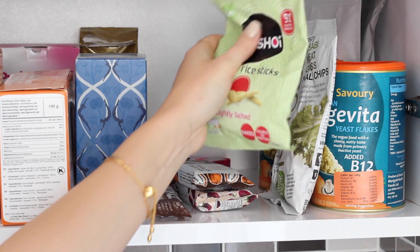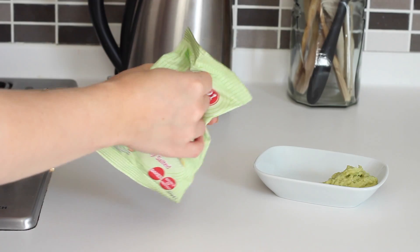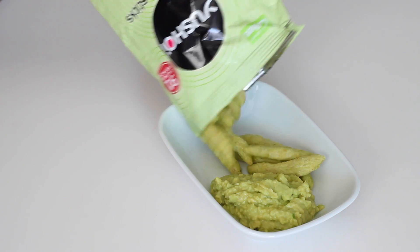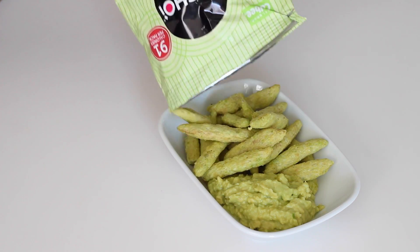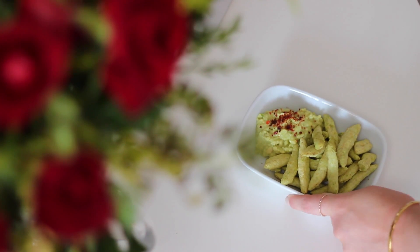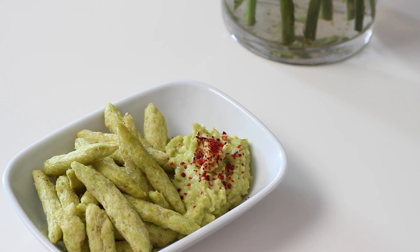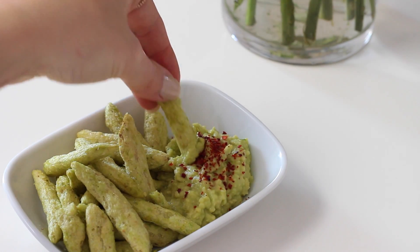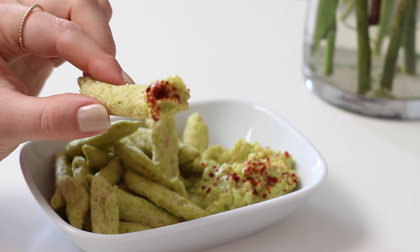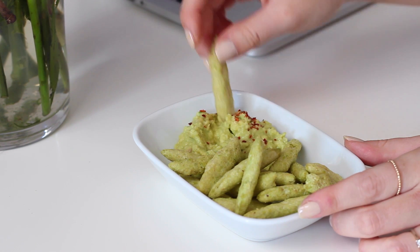I had that with these Yushoi rice sticks — these were the lightly salted ones. They're a green pea and rice baked snack, really delicious and they come in a few different flavours. They're high in fibre and a great source of protein. I added a little bit of chilli on top of the avocado to give it a kick too. The other flavours are sweet chilli and lemon, smoked salt and Szechuan pepper, and soy and balsamic vinegar — which all sound amazing and I can't wait to try those.